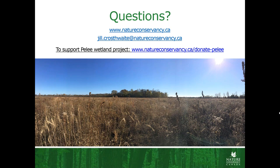Thanks so much, Jill — it was a really great presentation. If you need to contact Jill, her email is up on screen. Thanks for having me and thanks everyone for listening in.